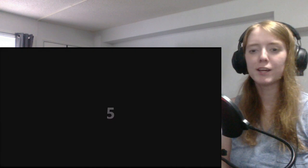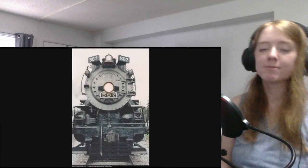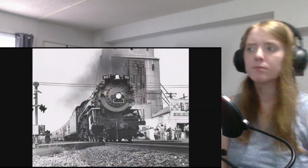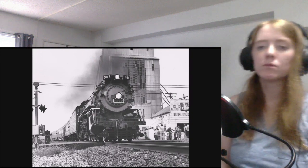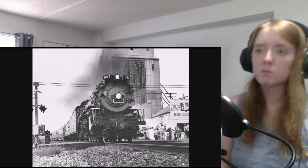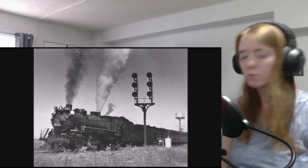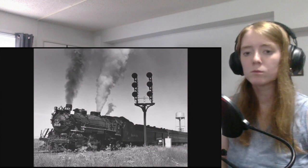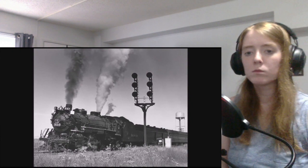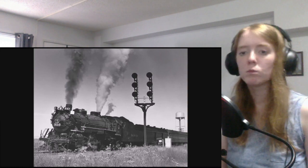Number five. Nickel Plate Road number 587. This USRA Light Mikado was originally built for the Lake Erie and Western Railroad as number 5541 — there were 15 locomotives in her class. She was renumbered to 587 after the Lake Erie was acquired by the Nickel Plate Road in 1922, where the 587 would continue the rest of her career. 587 was used to haul freight trains across the Nickel Plate system until retirement in 1955.